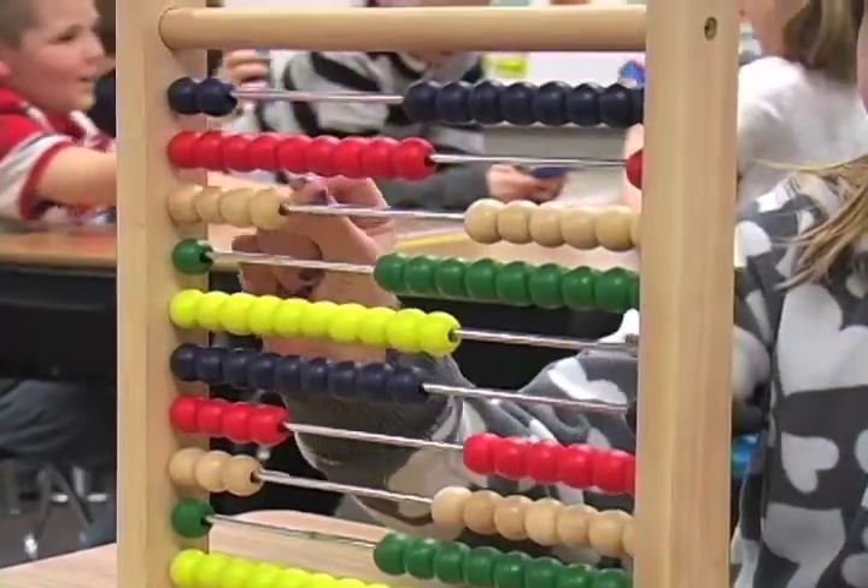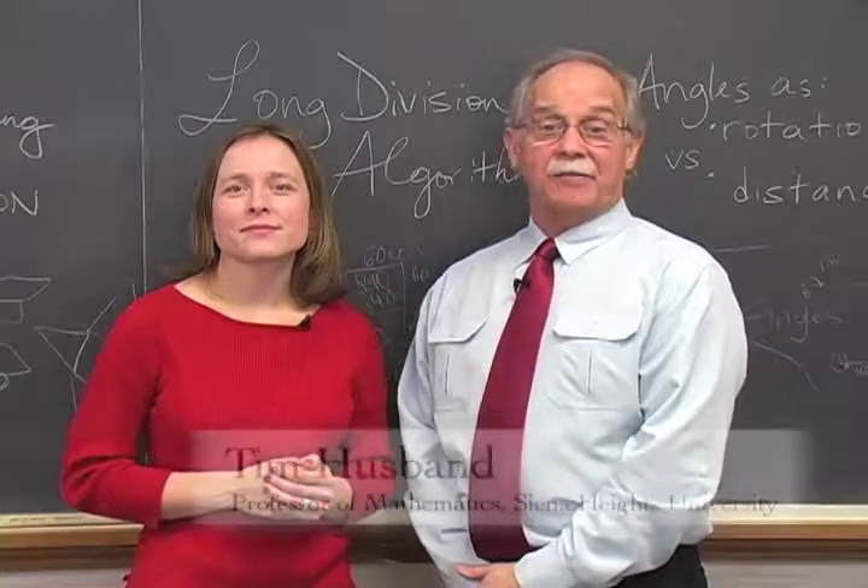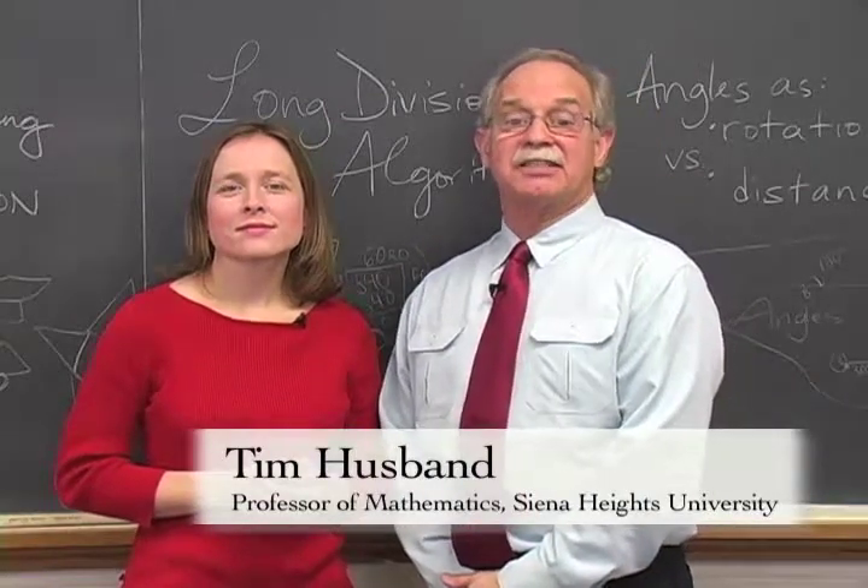We'd like to have you meet the lead facilitators for the SIEM program. Hi, I'm Stephanie Casey, an Assistant Professor of Mathematics Education at Eastern Michigan University. And I'm Tim Husband, Professor of Mathematics at Siena Heights University.